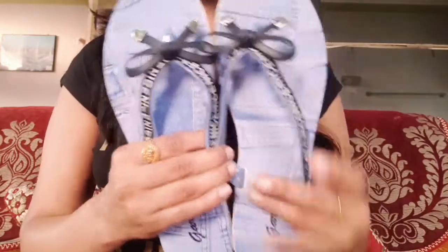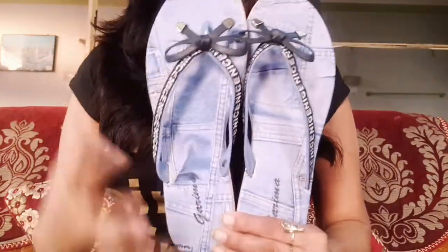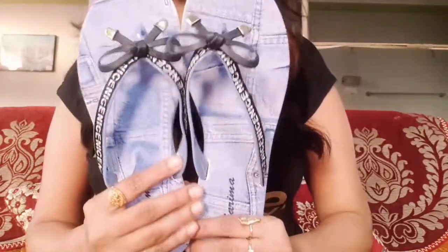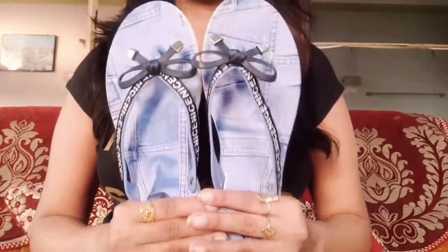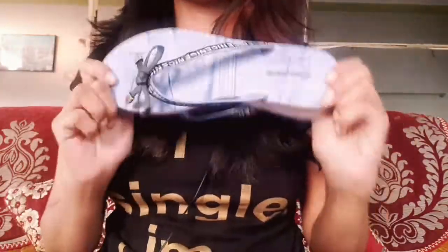You will also get it in different colors — black and grey, and blue. My size is 5 and many sizes are available. It is very affordable and the quality is very good. Trust me, guys — if you want to wear good, stylish footwear at home, you should definitely get this.